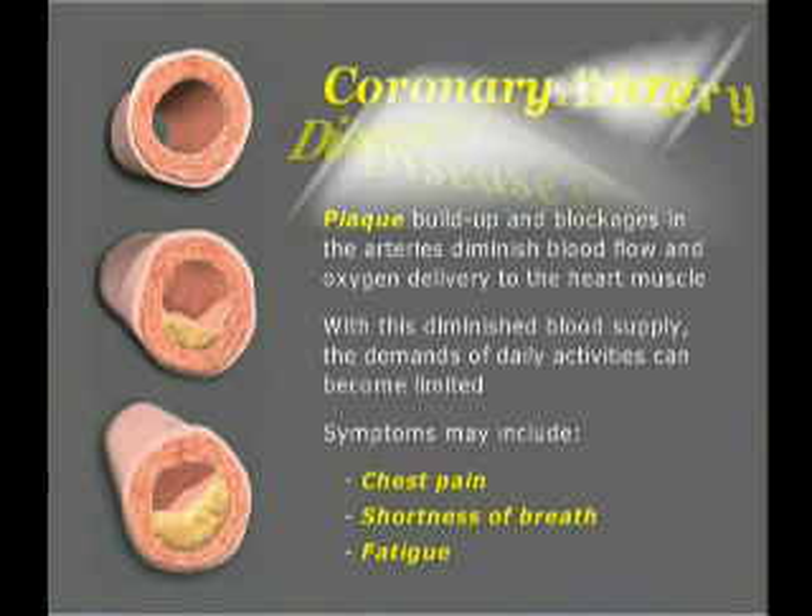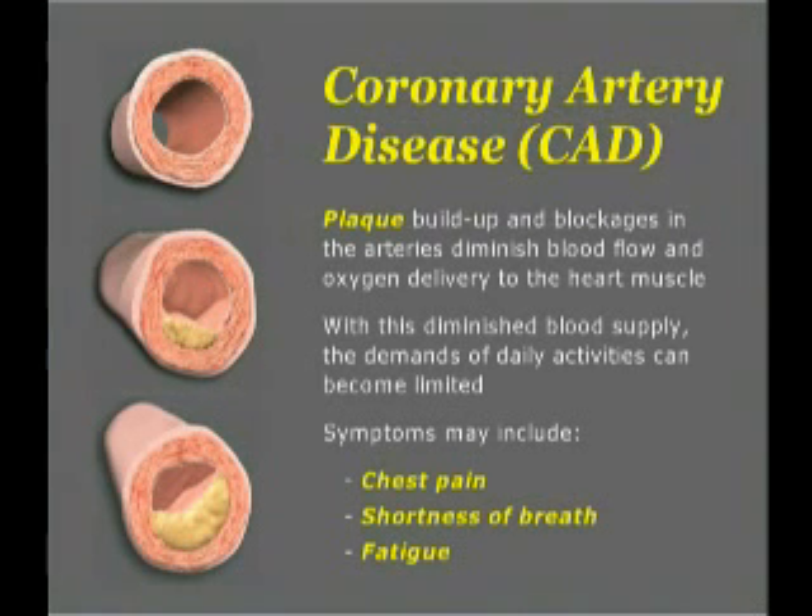Millions of Americans are living with coronary artery disease. Coronary artery disease, or CAD, is the most common cause of cardiovascular disease. CAD is often caused when fatty plaque builds up and calcifies, causing arteries to narrow and harden. Over time, blockages form, reducing blood flow and oxygen delivery to the heart muscle. With this diminished blood supply, the demands of daily activities can become limited.